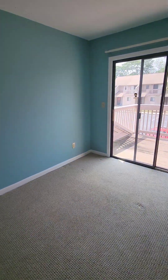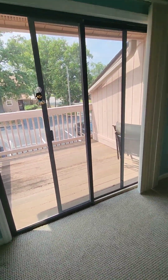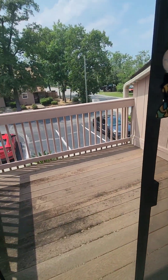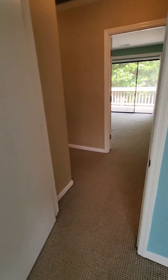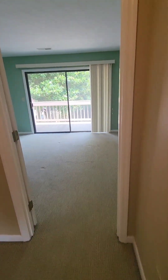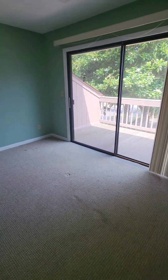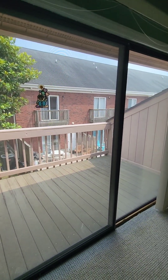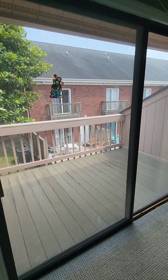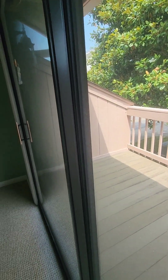Each of the bedrooms upstairs has a balcony of its own to sit out on. There are two closets in this one bedroom, and two closets in the other bedroom — they're both about the same size. And again, a balcony to sit out there and enjoy the outdoors. Nice place to relax outside.